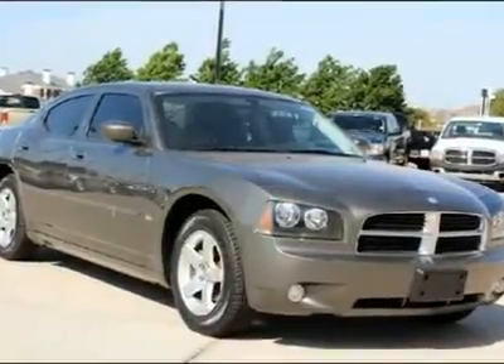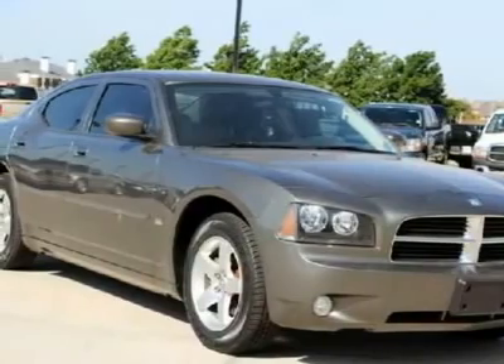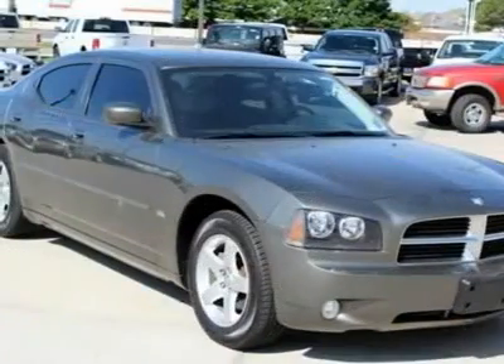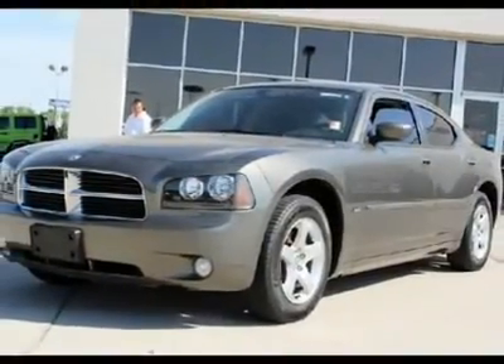Many times when a manufacturer brings back a legend the results are less than spectacular, but not with the Dodge Charger. The Charger is meant to be a throwback to the days of bold styling, rear-wheel drive power, iron engines, iron men and cheap gas.